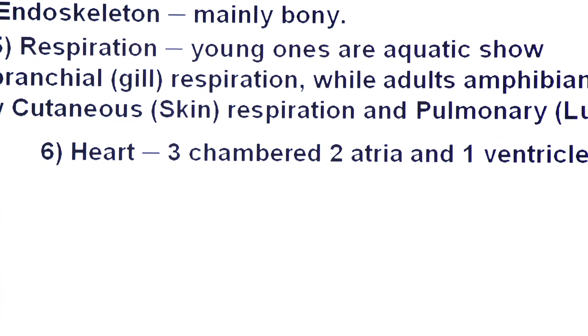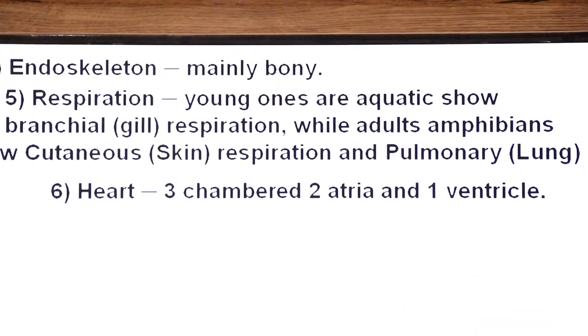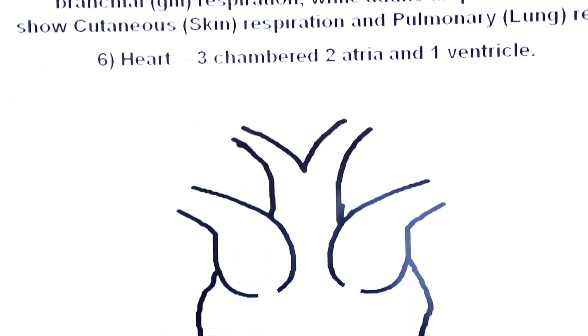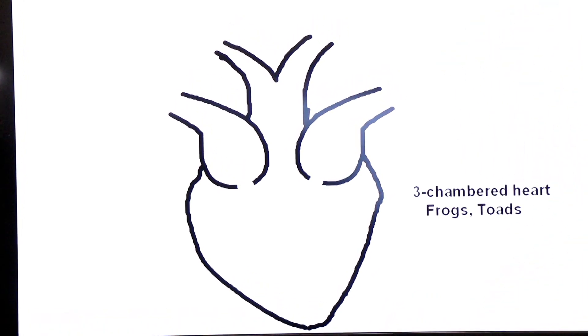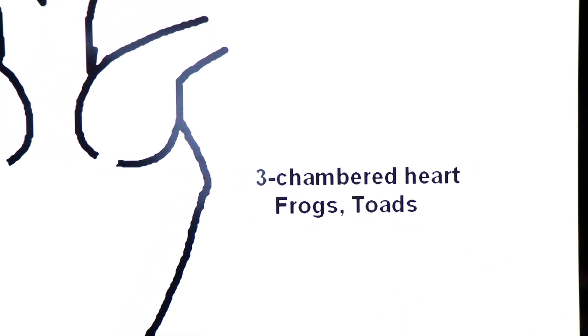In Amphibia the heart has three chambers: two atria and one ventricle. Here you can see the three-chambered heart — two chambers on top and one chamber below. This three-chambered heart is found in frogs and toads — both are amphibians.